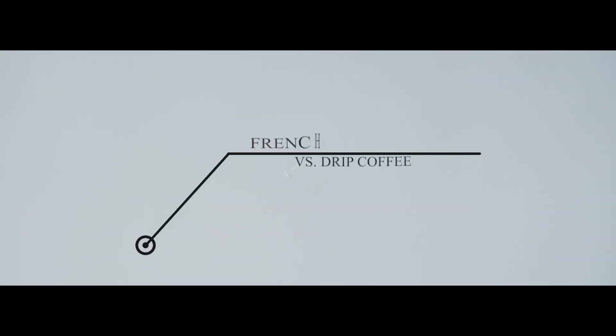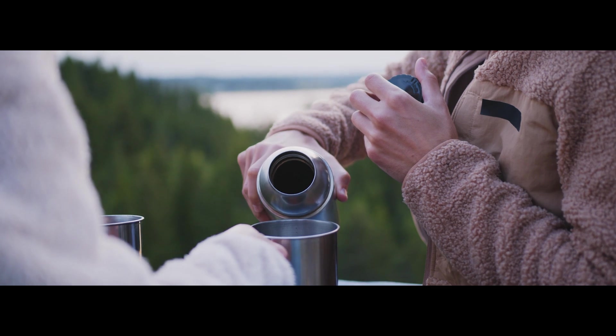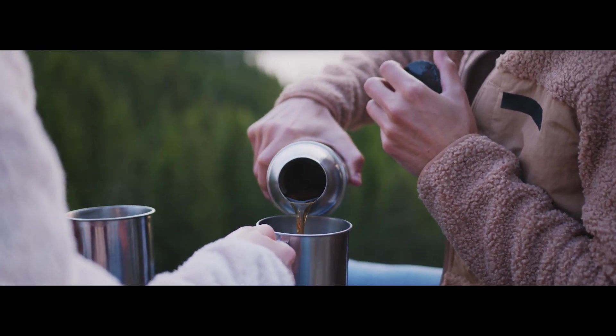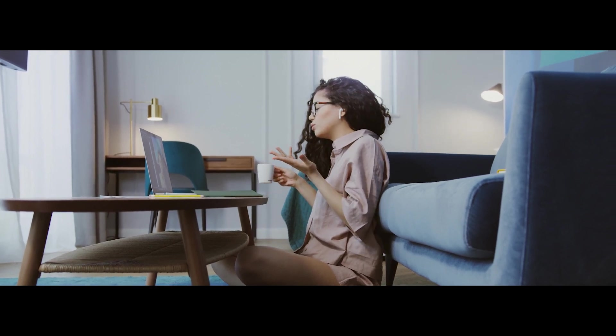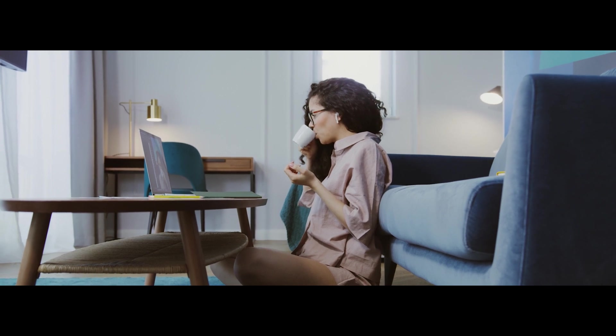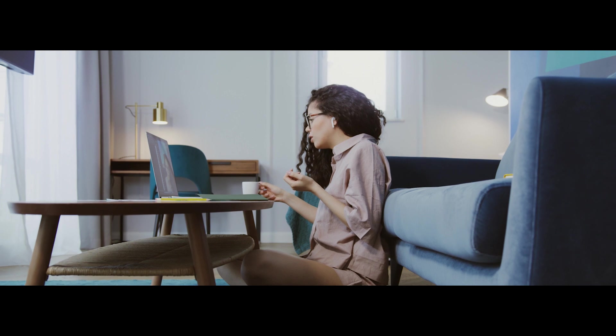Now let's compare French press coffee versus drip coffee. We'll weigh the advantages and disadvantages of drip coffee machines against French press coffee makers. Which is more adaptable? How long till you're sipping a hot cup of coffee? How tough is it to use them? How many cups does each produce? And most importantly, which one has the best flavour?